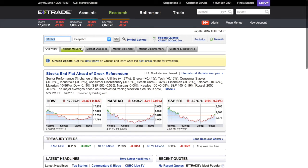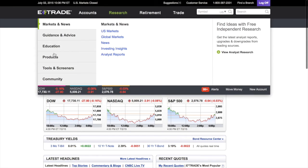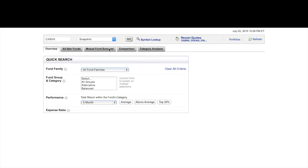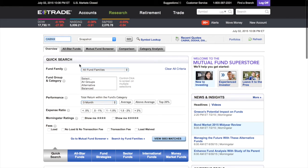Once you click on 'Research,' we're going to go to 'Products' and then we're going to go to 'Mutual Fund.' Click on that word 'Mutual Funds.' You're going to come up to a page with a mutual fund streamer. You see this green tab that says 'Mutual Fund Streamer' — it's going to stream mutual funds. Click on that.